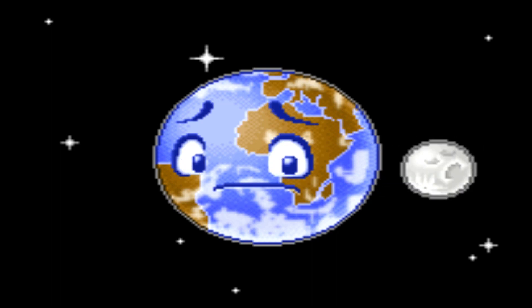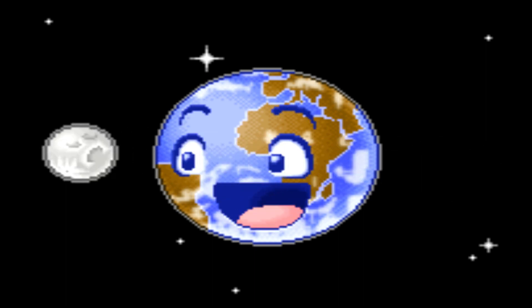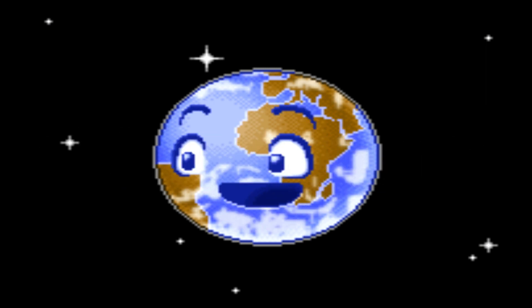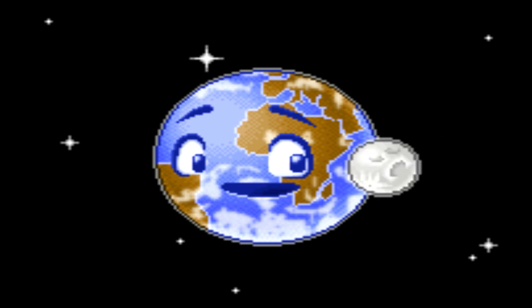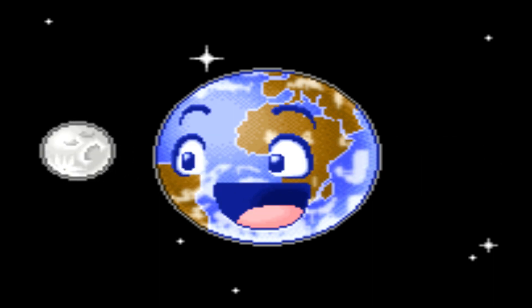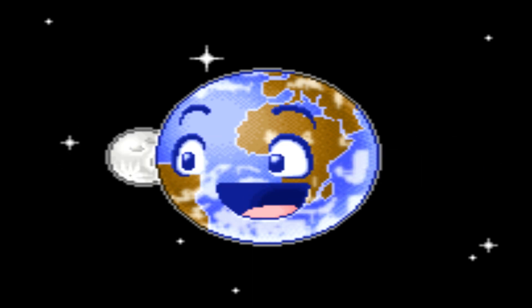And now, the planet you've all been waiting for — Earth. Earth is 150 million kilometers from the sun. Earth is the only planet that can allow liquid water to form in large quantities, because of its moderate temperature. What's more, Earth is the only planet in the solar system known to harbor life — like us humans. Earth has one moon, called the Moon.